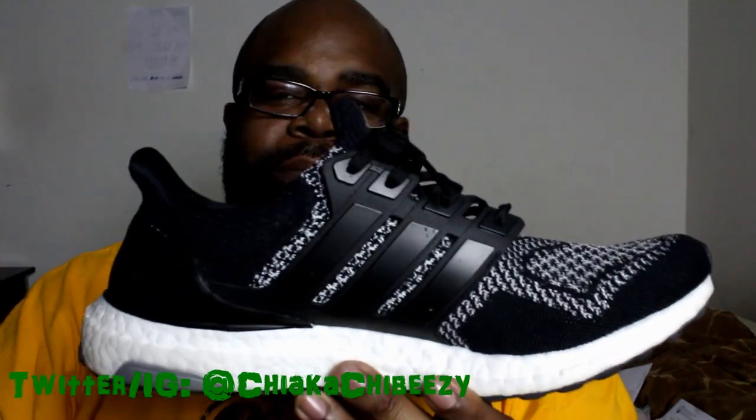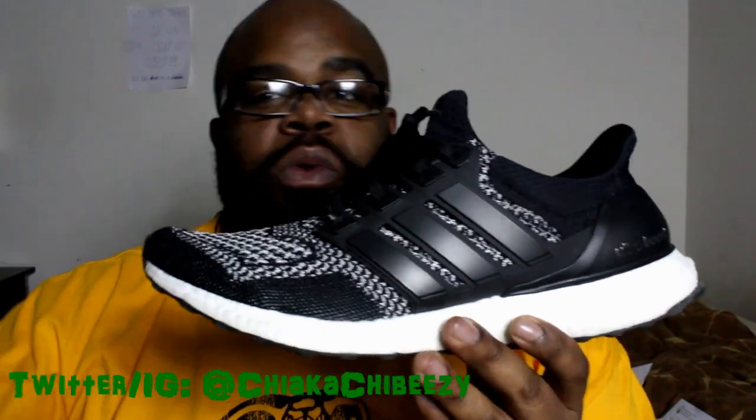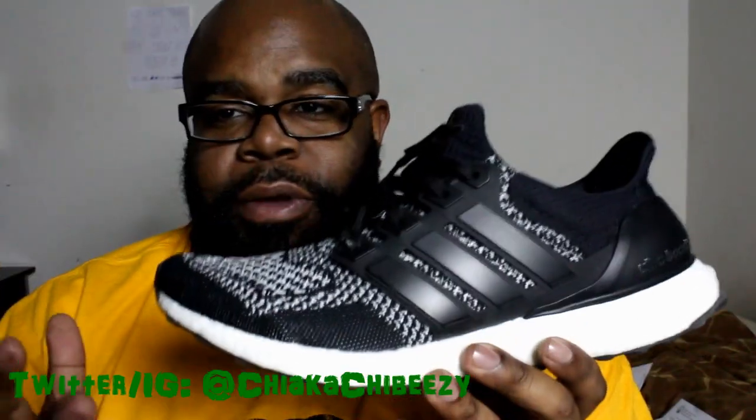I'm gonna have to try to get a couple other colorways — the more basic ones, the mystery gray, the core black. I really, really want the creams but they haven't restocked that much and I don't want to pay $300-plus for them. Retail is it for me — I'm really trying hard this year and so far so good, sticking to only retail.